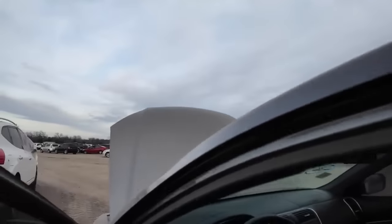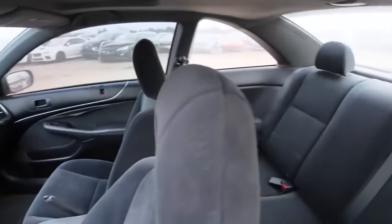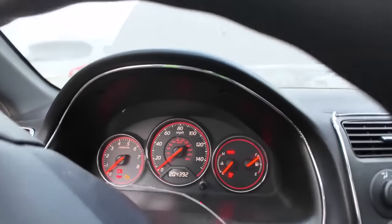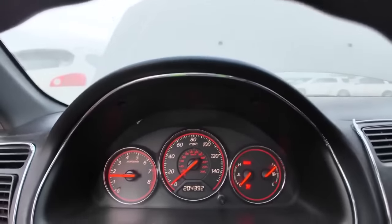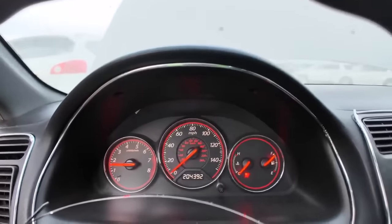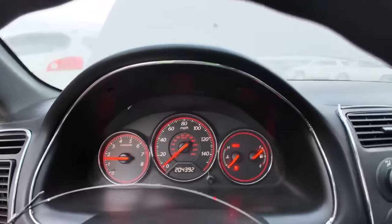Look at how clean this interior is — the body's in great shape, the interior's in great shape. This is the opposite of the Honda we just looked at. This is a car that somebody actually cared about. 204,000 miles on the odometer. Clutch seems nice. It runs! Let's see how many dash lights come on. None — just the brake light because the brake is on. Oh, we have an airbag light. That's it.